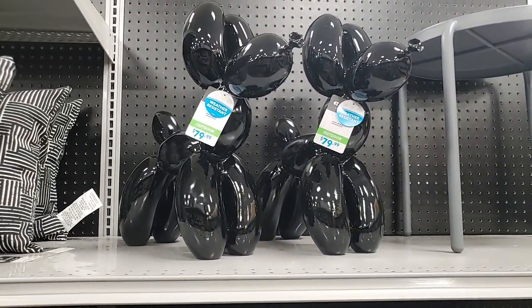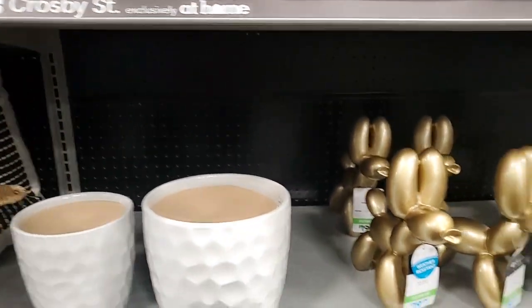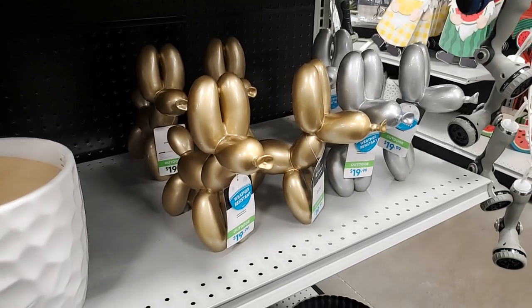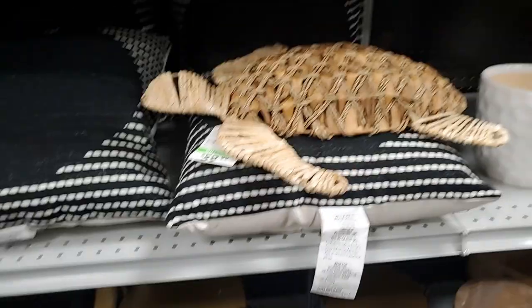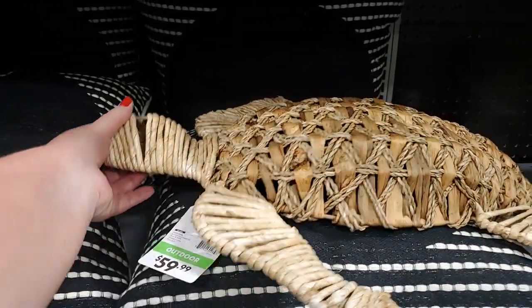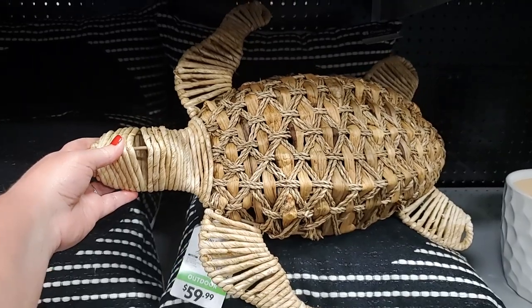And then you have the balloon animals - it says outdoor, those are $79.99. I think I showed some of those, you also have them in silver and gold. I think this goes over on the ocean side but it's here so I'm going to show you. This turtle - that is so darling - that's $60, darling, I love that!